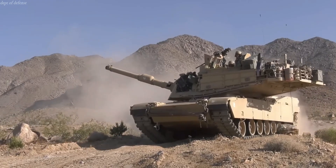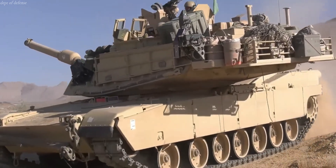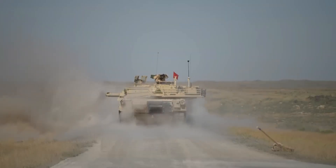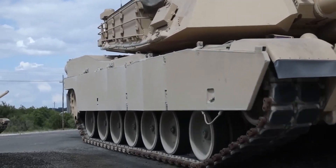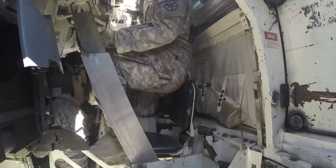For over four decades, one tank has defined American ground power: the M1 Abrams. Born from the Cold War, feared across the battlefield, it became the symbol of unstoppable armor.